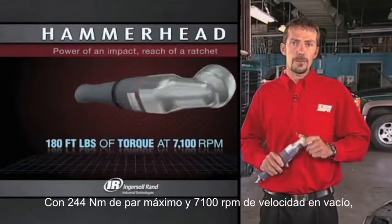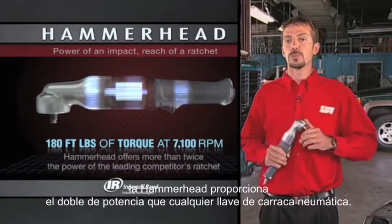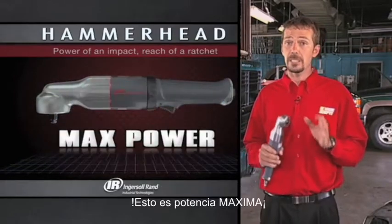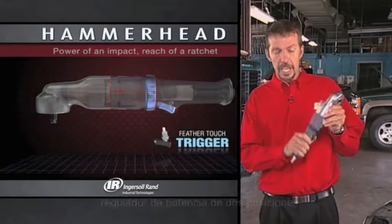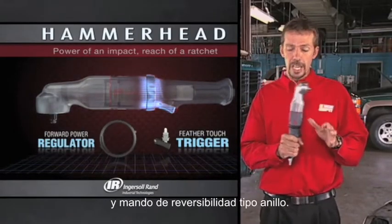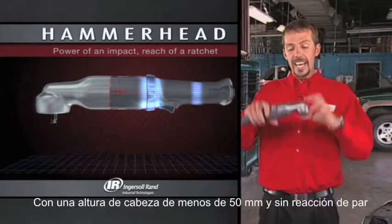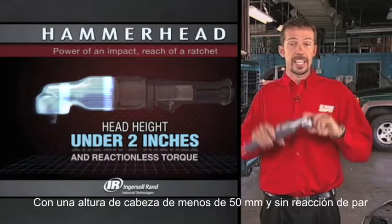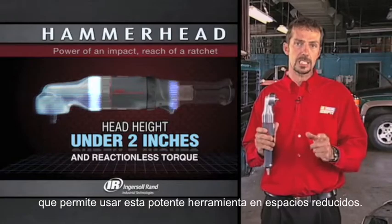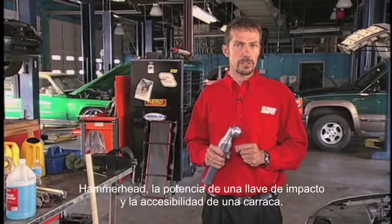With 180 foot-pounds of max torque operating at 7,100 RPM, Hammerhead offers more than twice the power of the leading competitor's air ratchet — that's max power. With its feather-touch trigger and unique two-position forward power regulator that also doubles as the forward and reverse ring, that allows you to have max control. With a head height of less than two inches and its reactionless torque, that allows you to use this powerful tool in tight spaces — that's max access. Hammerhead: power of an impact, reach of a ratchet.